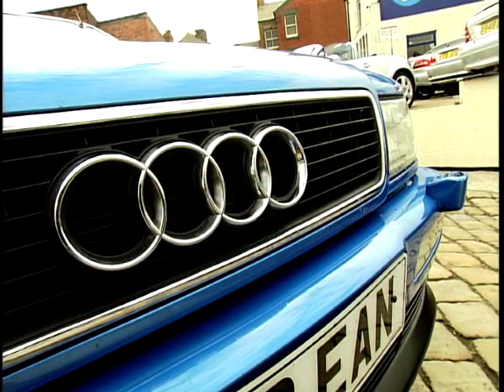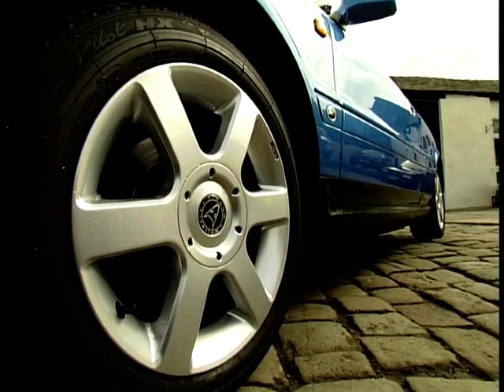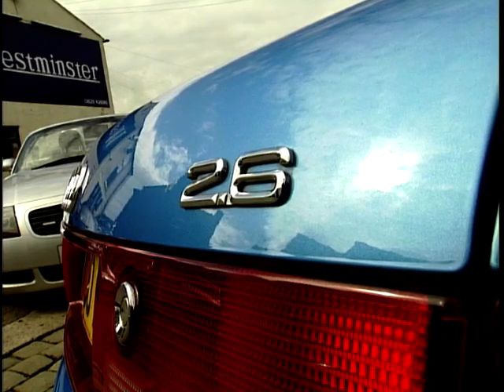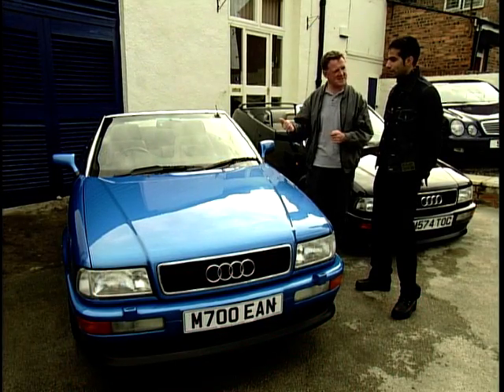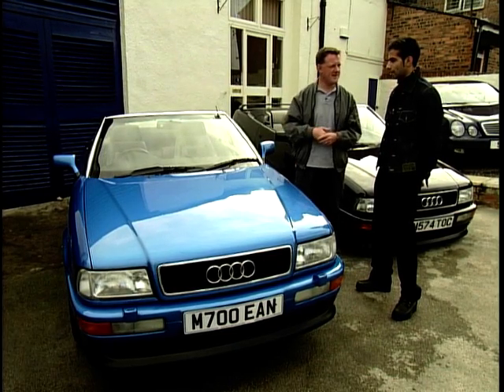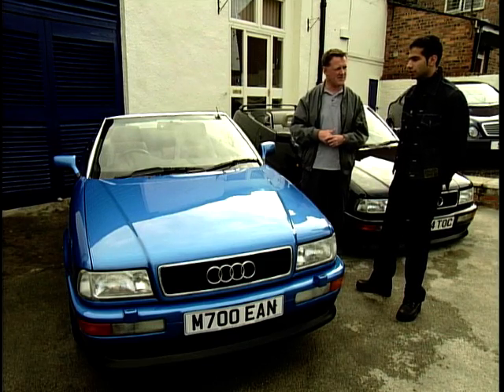Yeah, I do like the colour on that. It does look pretty neat with the nice leather interior in there, nice alloys, Recaro seats, air conditioning, electric hood. It's got all the features — 2.6 engine, plenty of power, plenty of performance. It likes to be an automatic; it'd be easy to drive, nice around town.